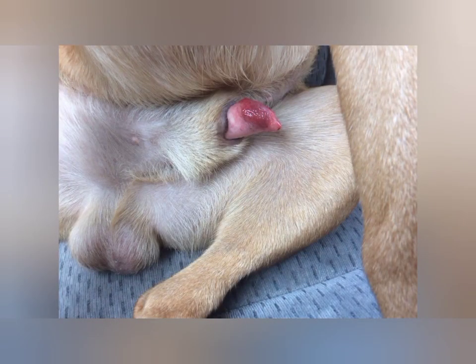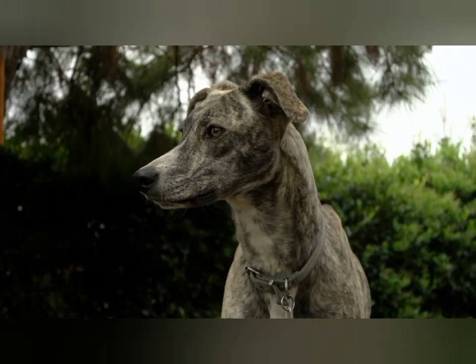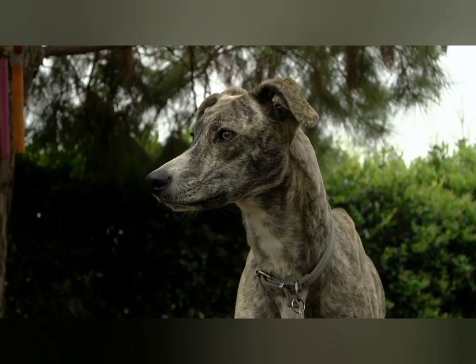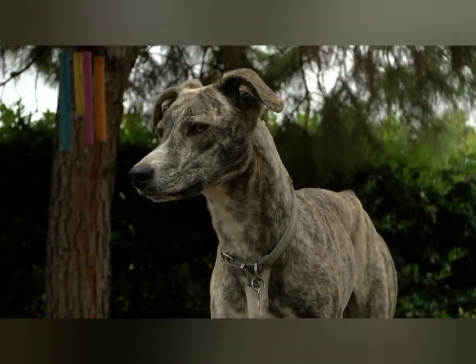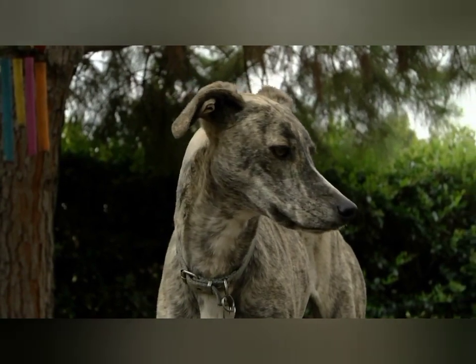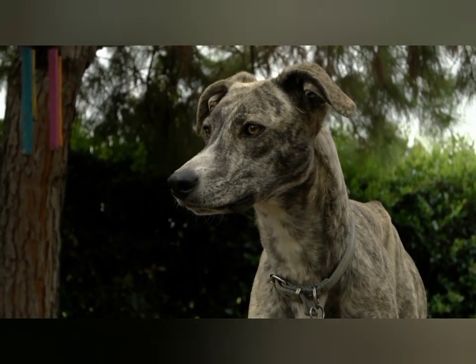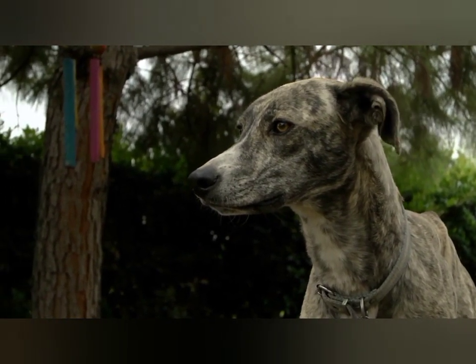Dogs will sometimes have persistent erections or not be able to retract the penis back into the prepuce due to hair that encircles the penis, neurologic problems, prostate disease, or anatomical abnormalities. If the penis is discolored or the normally moist tissues that cover it are becoming dry, take your dog in to see a vet immediately. Difficulties with urination and permanent damage to the penis can occur in these cases without rapid treatment.